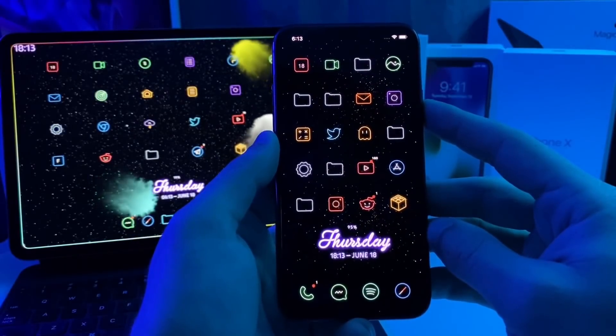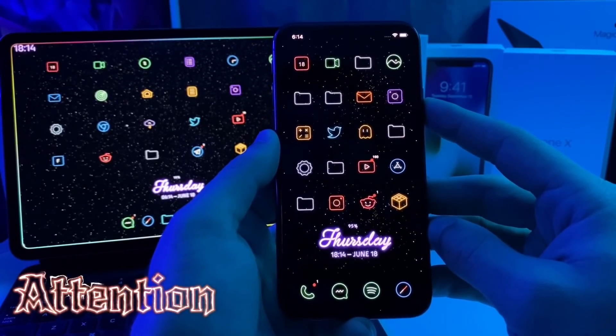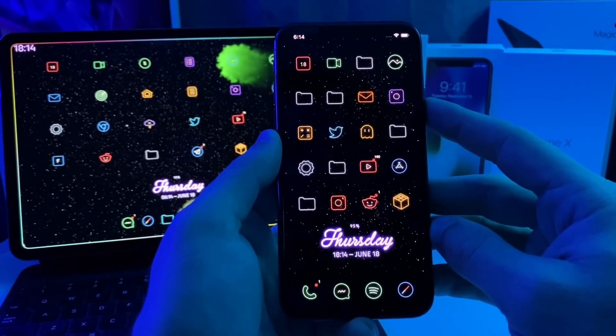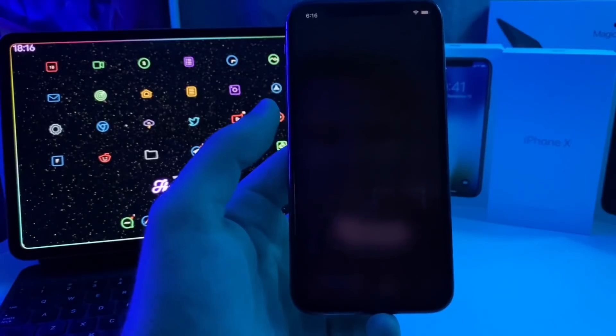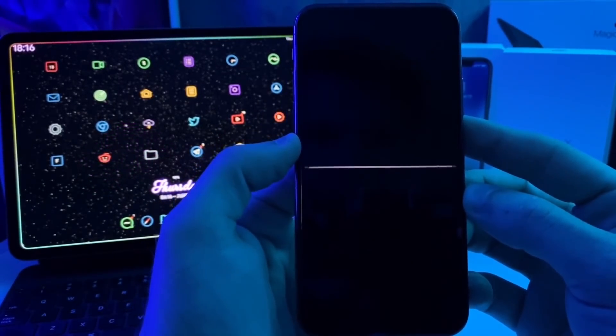This next tweak is called Attention, and basically when your device is just sitting there idle for whatever your screen time duration is — for example I've set mine to 30 seconds — after 30 seconds passes the device is just going to blur out and look like it's inactive. The device has just blurred out.